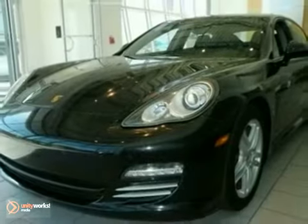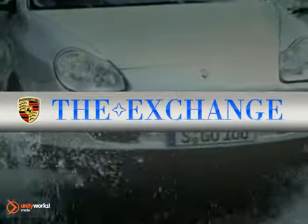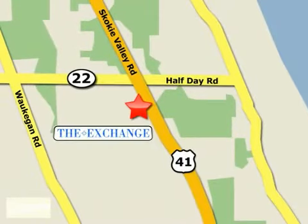Come in and take a look for yourself. The Porsche Exchange in Highland Park is the number one Porsche dealer in the Midwest. We're conveniently located on Skokie Valley Road, Route 41, just south of Route 22.